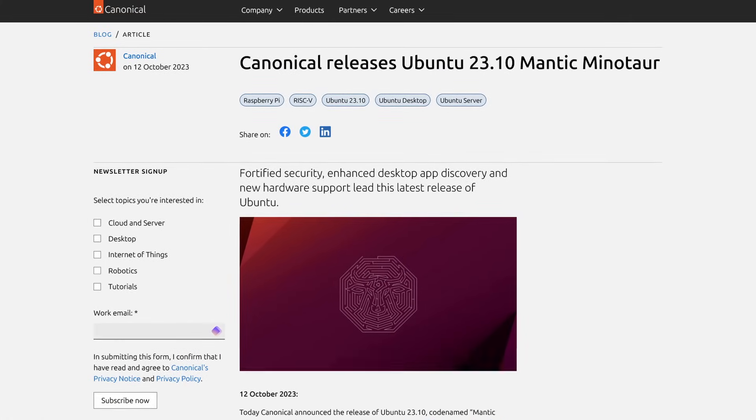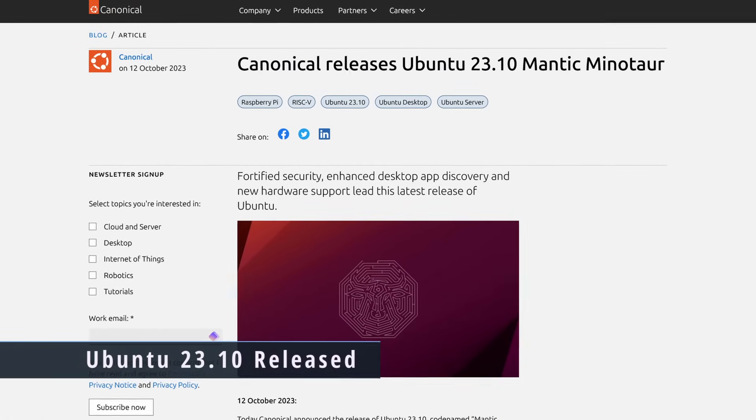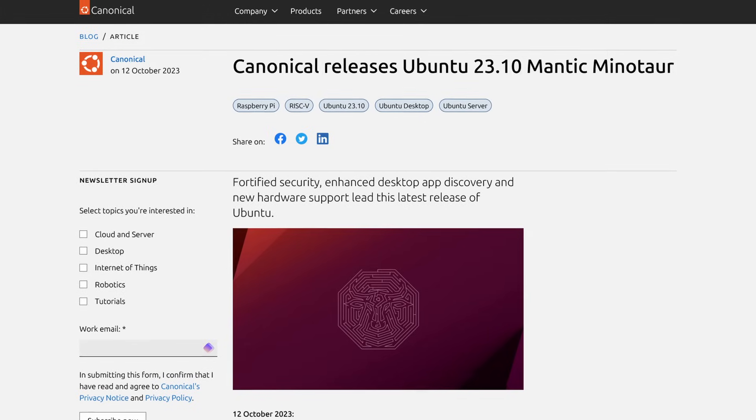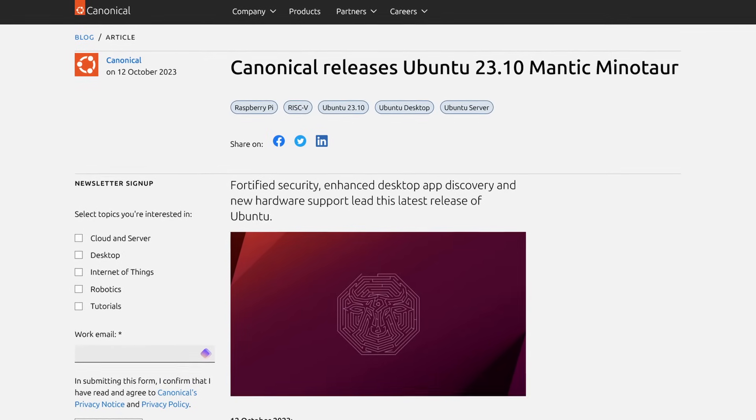The Ubuntu team have announced the latest release of their Ubuntu desktop with the interim release of Ubuntu 23.10. This release is filled to the brim with new features and improvements. For those not familiar with the interim release term, this is when they try new things and add new features and ideas. They do this as preparation for the next LTS or long-term supported release. This is the last interim release before the next LTS of 24.04.